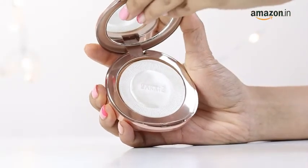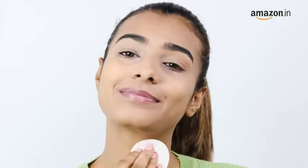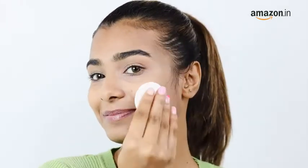All you have to do is gently dab the compact over the face and neck area until the skin looks even-toned. The compact comes with a built-in mirror as well, so in case you need a touch-up at any time during the day, go for it. This can be your holy grail product for a smooth matte finish.